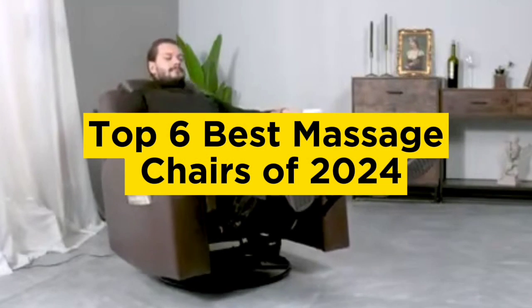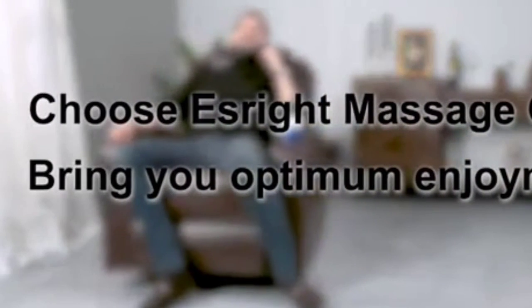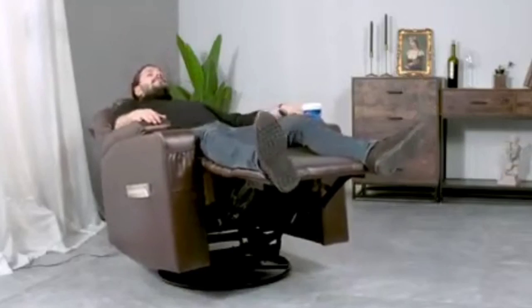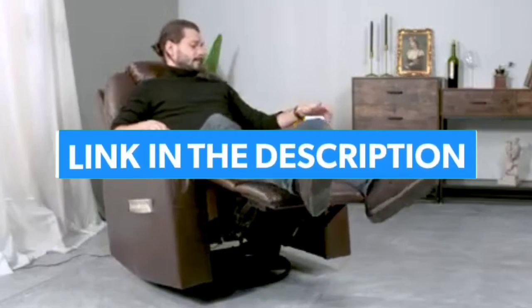Top 6 Best Massage Chairs of 2024. Hello guys, today in this video we are going to help you find out the best massage chairs on the market. I made this list based on my personal opinion and tried to list them based on their quality, durability, customer reviews, and more. If you want to see their price and find out more information about them, you can check our links in the description below.